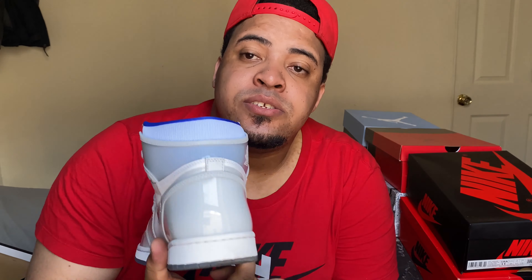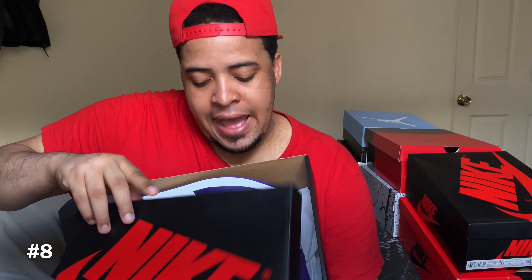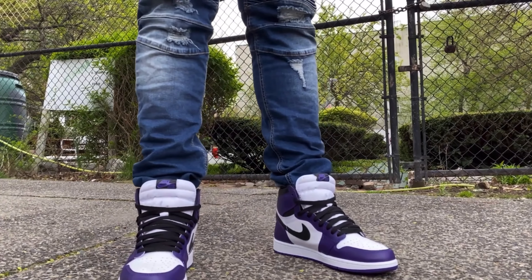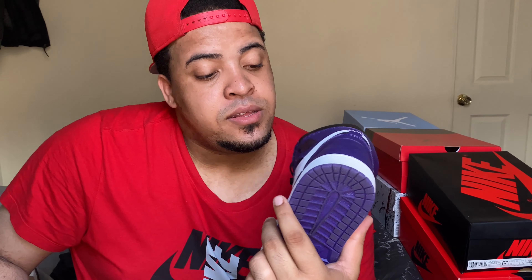The next cop released on April 11th at a retail price of $117. Of course, this is another Jordan 1 — the Jordan 1 High Court Purple 2.0. This is a really special one with beautiful color and the Chicago color-blocking. It's a real special shoe on my list, another fire release.